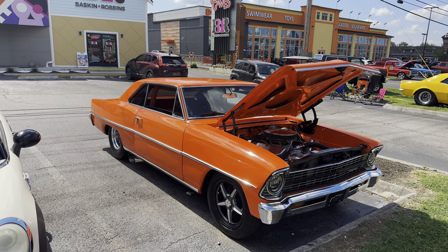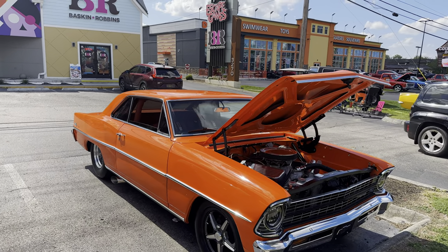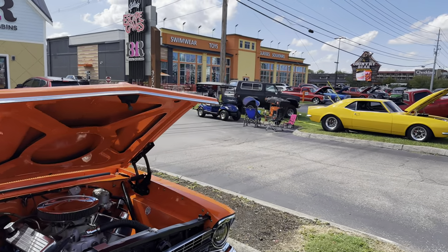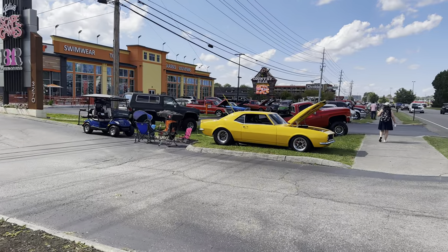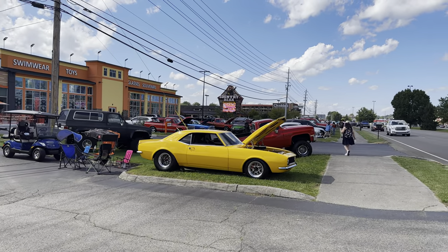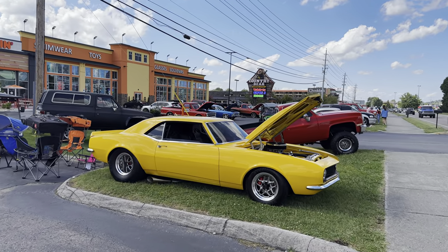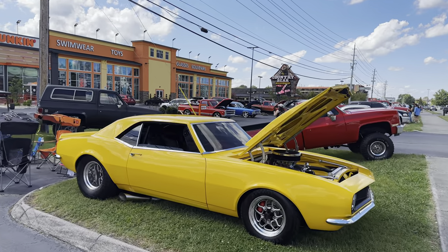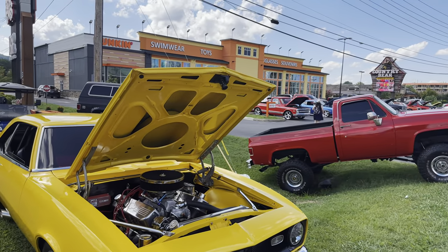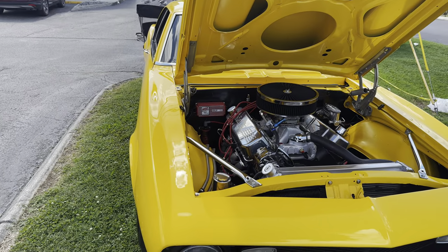Hey everybody, this is Terry with Nations Travels. Today we're here in Pigeon Forge, Tennessee. It's a Monday, September the 11th, and the rod run will be this coming weekend in a few days. But we came up here early to look around, and we thought we would film some of it and let you see what we're seeing up here today. We hope you enjoy this video, and if you do, I would appreciate it if you would like it and subscribe.